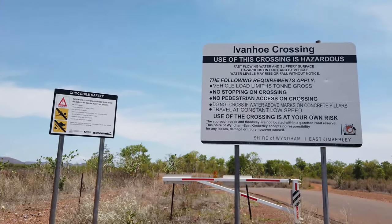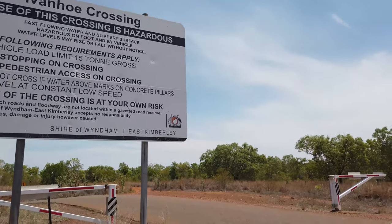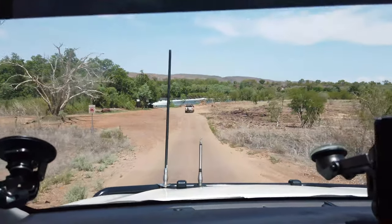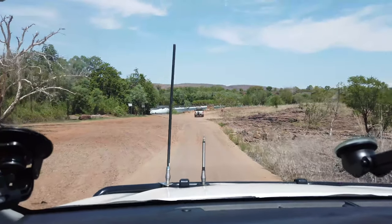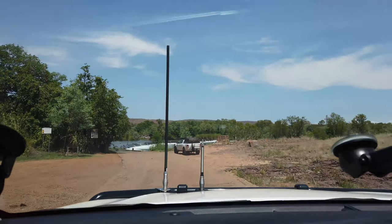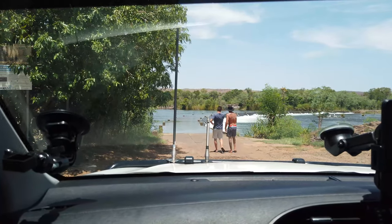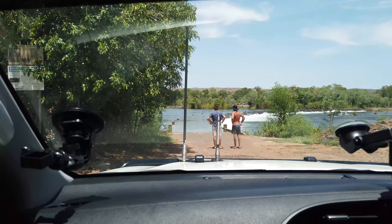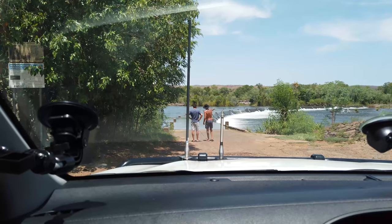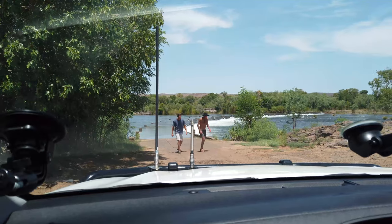So we're at the start of the Ivanhoe Crossing, just about to go through. We've got Nick, my brother, and his girlfriend as well. We just got here and it says not to cross if the water is above a little mark on the pillar. I'll try and get up close to one and show you guys. In the middle it's just about on it, so the boys are going to try and chuck up the drone and see what it's like.